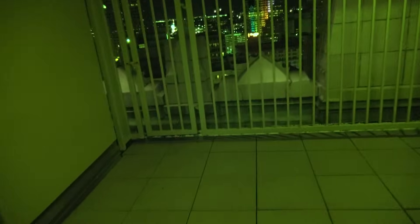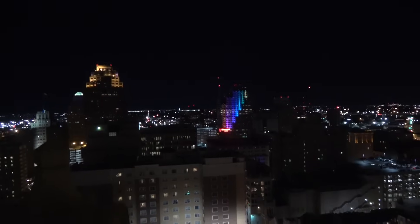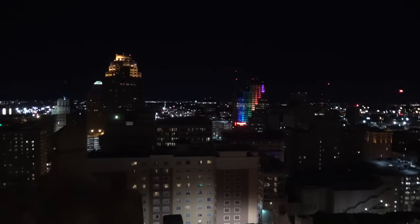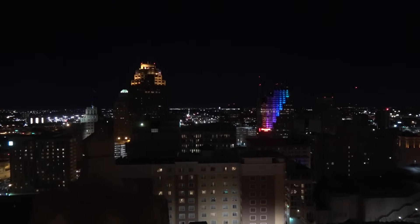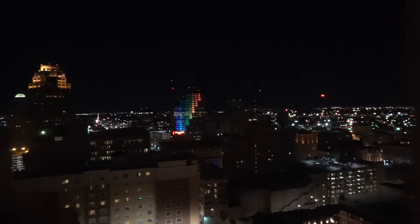This is the balcony view, as you see right here. There's that platform right there which doesn't work. Let me turn my night light off. Look at that view right there — there is a view into San Antonio. This is very, very nice.